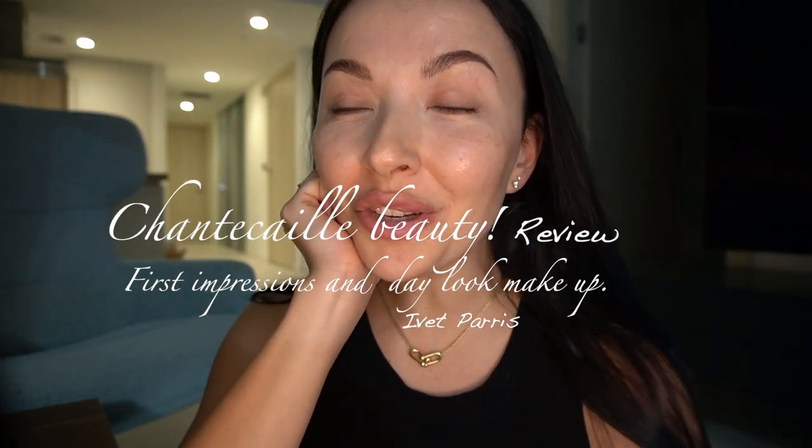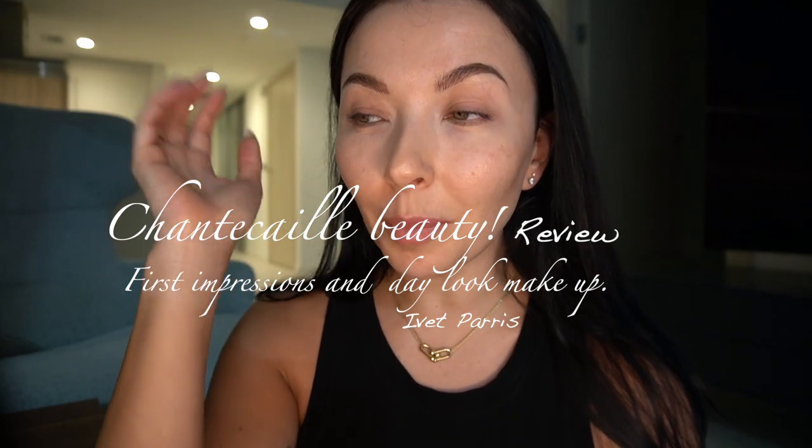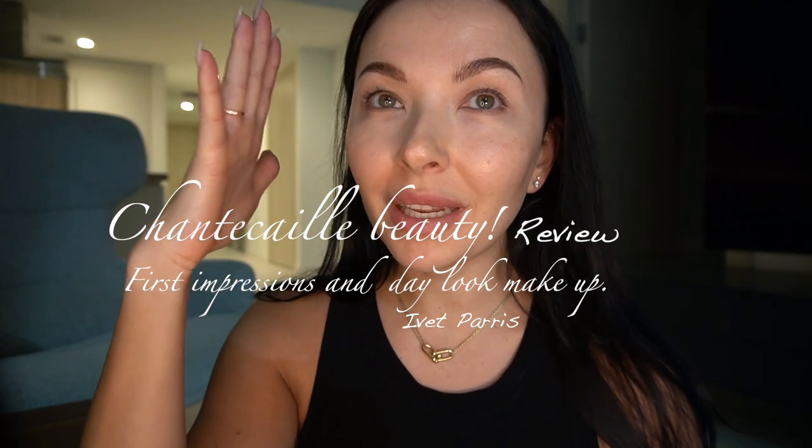Hello guys, welcome back to my channel. Today I want to review something I could not believe I purchased because it is one of the most expensive makeups I ever put my hands on. I want to share with you my first experience with it, and an honest experience. As you know, that's what I do here — I like to share with you what's the real deal out there.